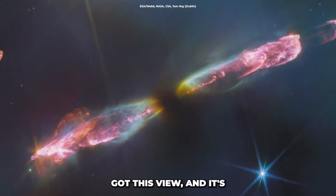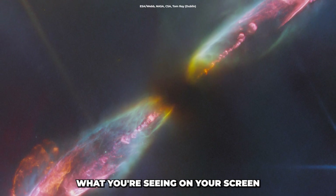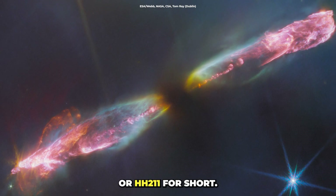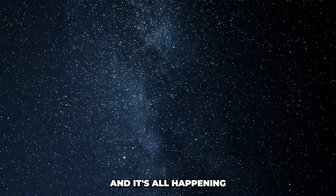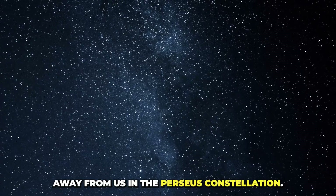NASA's Webb Telescope just got this view, and it's just what the Sun's birth might have looked like. What you're seeing on your screen right now is an image of something called Herbig-Haro 211, or HH 211 for short. This is a jet coming out from a very young star, and it's all happening a thousand light years away from us in the Perseus constellation.